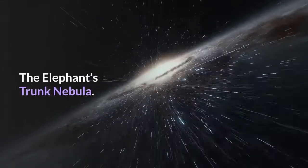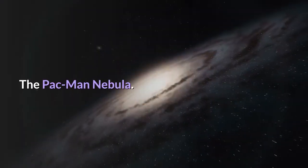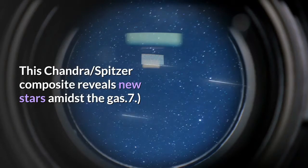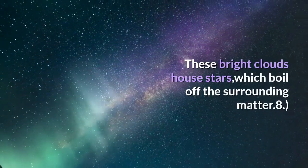5. The Elephant's Trunk Nebula — NASA's Spitzer reveals the warm, evaporating gas inside. 6. The Pac-Man Nebula — a Chandra and Spitzer composite reveals new stars amidst the gas. 7. The Flaming Star Nebula — these bright clouds house stars which boil off the surrounding matter.